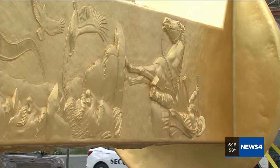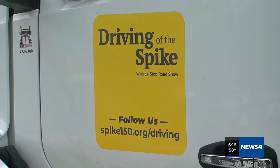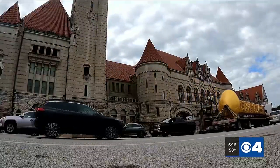Next spring, the monument will settle into its permanent home at the Golden Spike Park in Utah, but until then, a road trip of epic proportions. Steve Harris, First Alert 4.